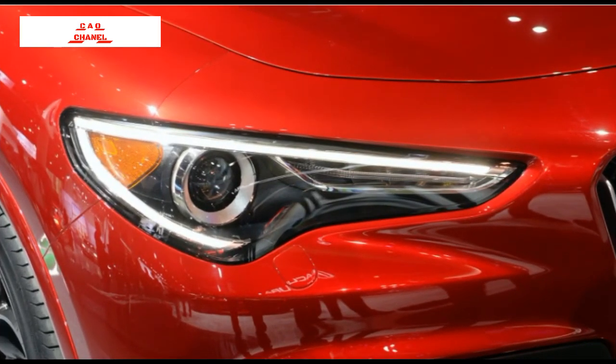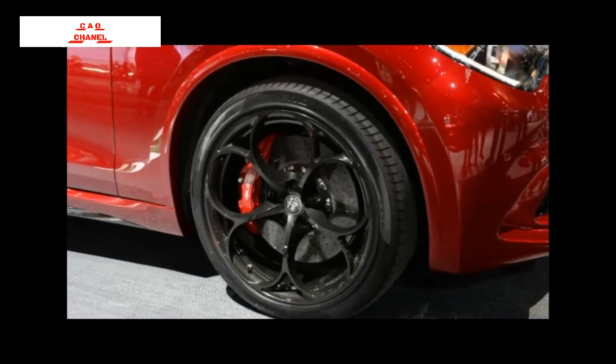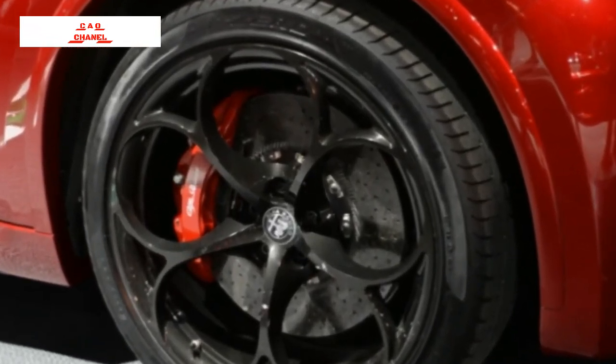The drivetrain propels an aluminum-intensive chassis. The doors, fenders, front and rear frame assemblies, and various suspension components are all made of the lightweight metal, contributing to a near 50-50 weight distribution front and rear. Suspension is independent all the way around, and the Quadrifoglio gets a sportier, adaptive version.